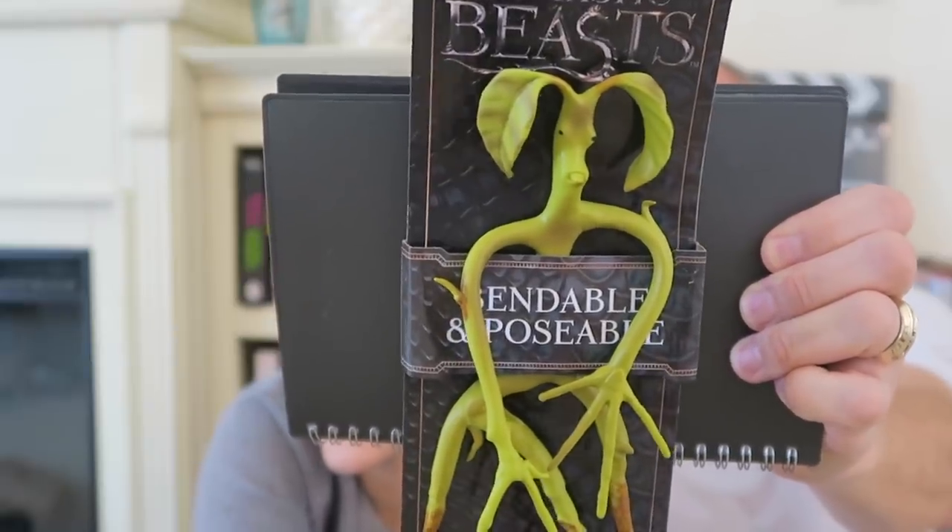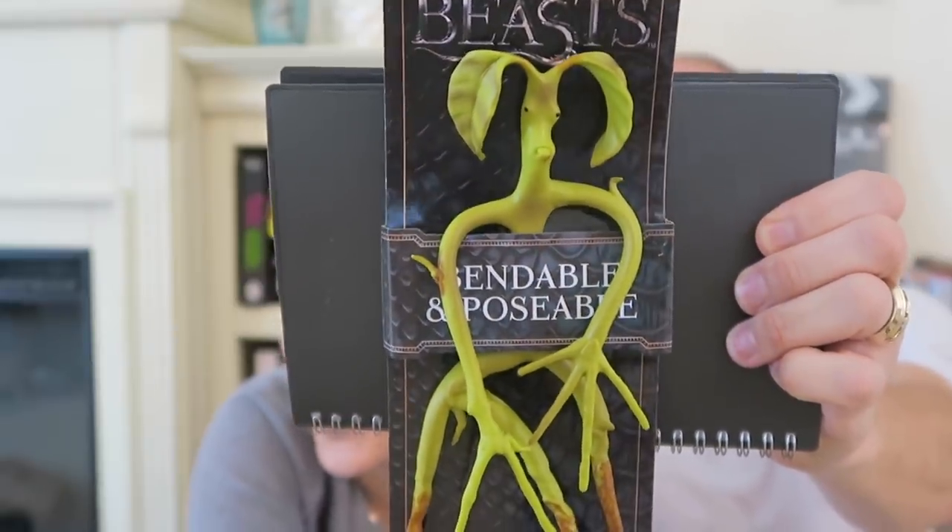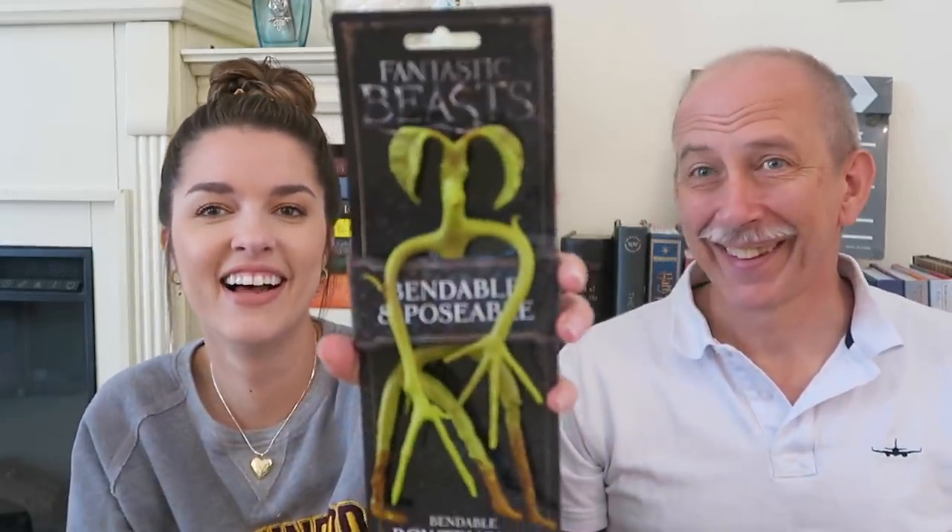The next item is a bendable Bowtruckle, which I thought was absolutely adorable because you can use him and pose him. He was really affordable — only $15, which is a good deal. Larry jokes that if he were green, he'd look like him.